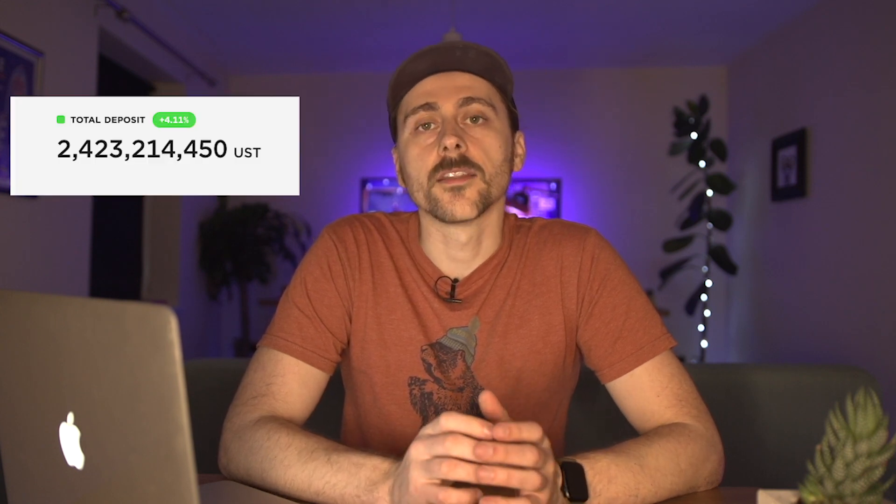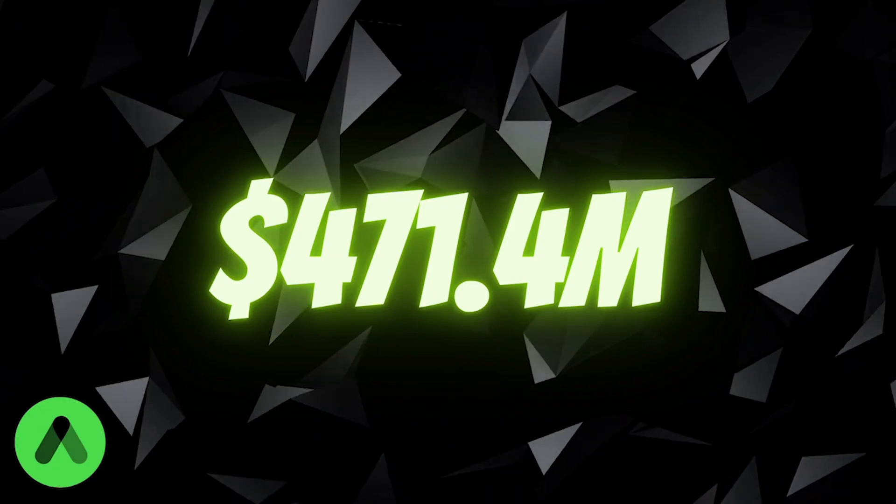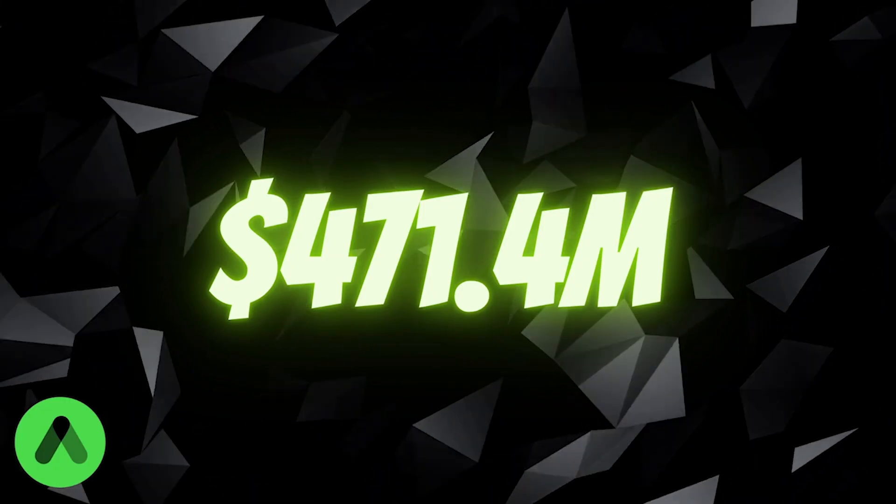So to figure out the sustainability of Anchor Protocol we need to look at a few things. Firstly, you need to understand how much they need to pay out. The total deposits currently in Anchor Protocol are 2.42 billion UST and the interest rate they are currently paying out as of today is 19.8%. So 19.8% of 2.42 billion UST is 471.4 million UST — this is what Anchor needs to generate to be able to pay its 20% yield.